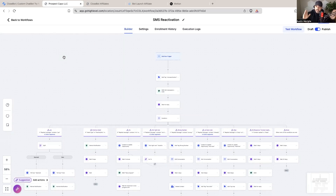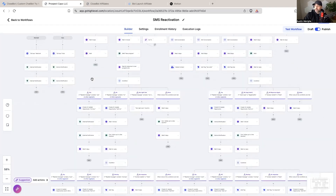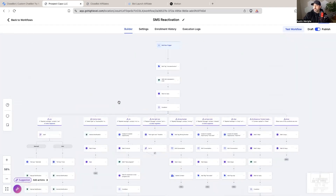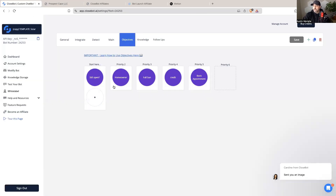Hack number five: keep your bot super simple. It does not need to do your customer's taxes. This right here is an old SMS database reactivation campaign I used to use for solar companies. It was clunky — it still works, but it would break all the time and finding how to correct things took forever. Using CloseBot, I was able to turn something like that into something straight to the point: it answers questions, qualifies the homeowner, asks a few questions, and then books the appointment. Keep your bot super simple.